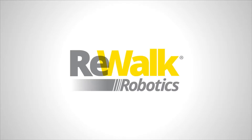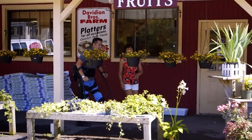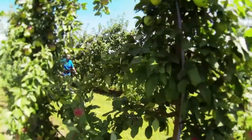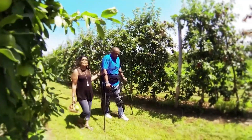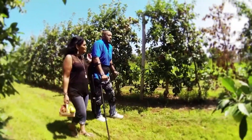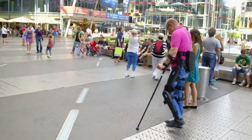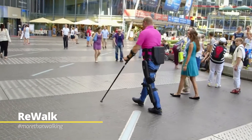ReWalk Robotics is proud to offer a comprehensive family of rehabilitation aids for individuals with movement impairments, such as those that occur after spinal cord injury or stroke, or with other neurological disorders. At ReWalk, we're committed to becoming your resource for innovative neurorehabilitation solutions to help improve the quality of life for individuals in the clinic and at home. Keep watching to find out why ReWalk is more than walking.